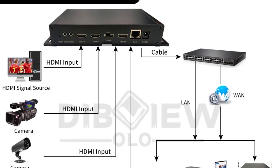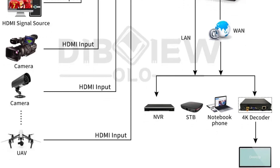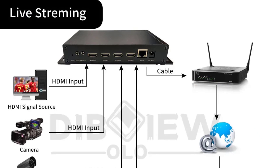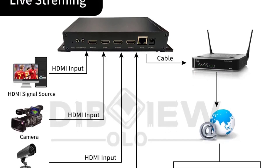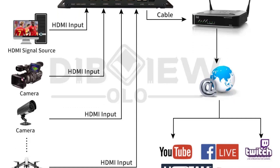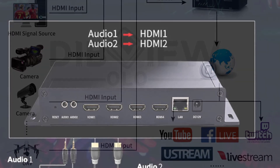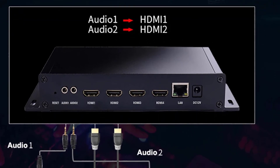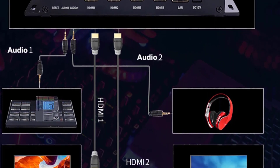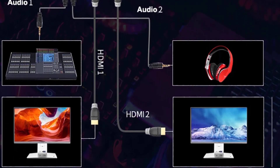Whether you're streaming to a website, social media platform, or your custom server, the Dubulo OTV HE04AU has you covered. Additionally, it offers various audio compression options like Dolby AC3, AAC, and MP3, ensuring that your audio quality matches your video. The encoder provides four full HD video inputs, which is ideal for multi-camera setups or capturing content from various sources. It also offers two 3.5mm audio inputs for additional audio flexibility. The TS over IP output is a convenient way to stream your content over the internet. However, it's worth noting that some users might prefer more diverse output options.